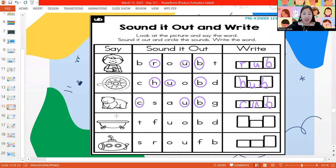Next picture, what do we have here? It's a tub. T-U-B — tub. Let's write it: T-U-B, tub. Last one, what's the picture? Sub. S-U-B — let's write S-U-B, sub. All done?